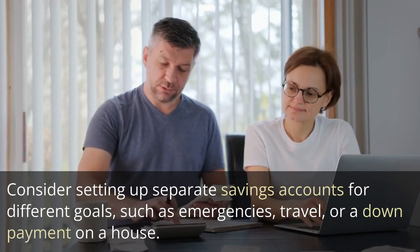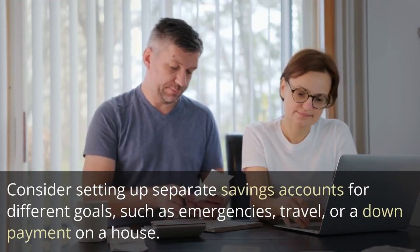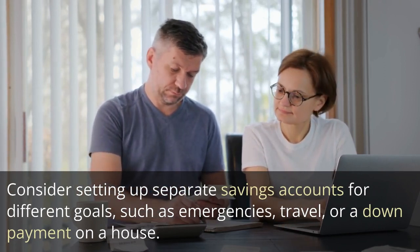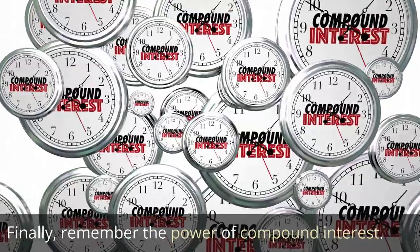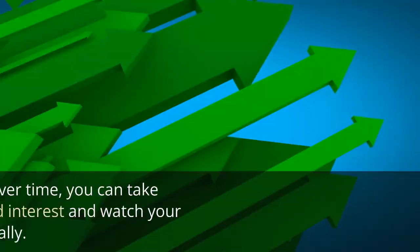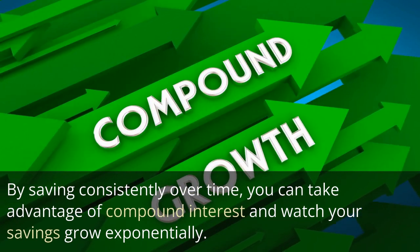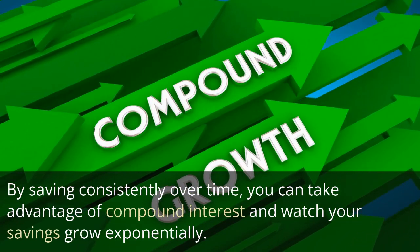Consider setting up separate savings accounts for different goals, such as emergencies, travel, or a down payment on a house. Finally, remember the power of compound interest. By saving consistently over time, you can take advantage of compound interest and watch your savings grow exponentially.